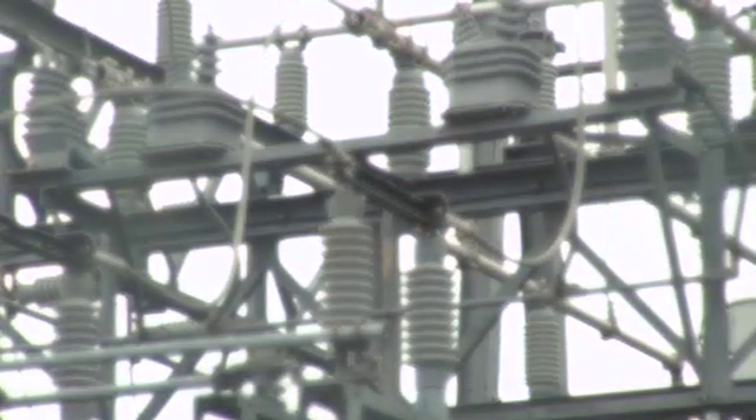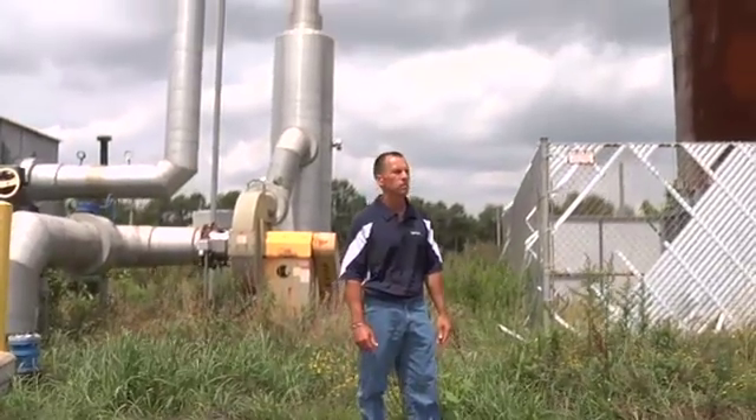The power that we produce here is actually sent onto the power grid and is distributed throughout anywhere within the Northeast to supply approximately 12,000 to 15,000 homes.